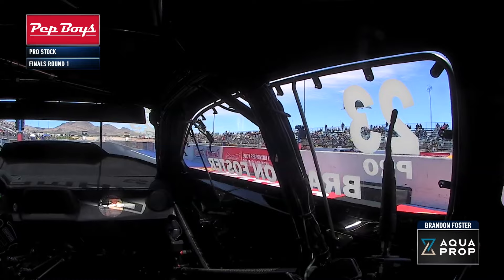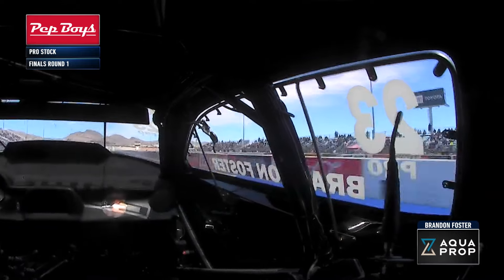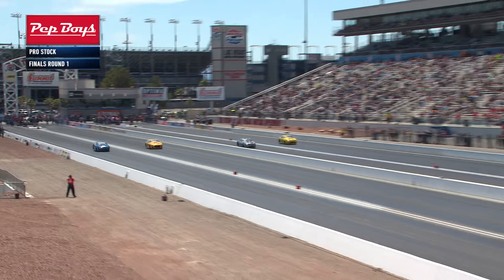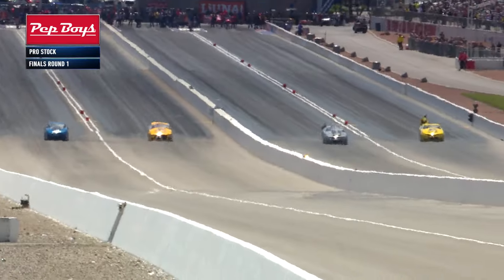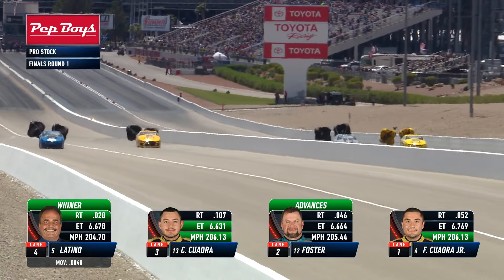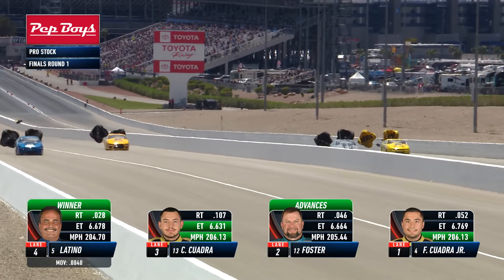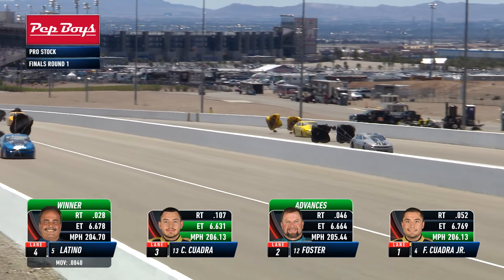Bringing out the window of Brandon Foster's KB-type Aquaprop Camaro. He's pulling gears out there - a good looking four-wide group of pro stock eliminator entries. As we go down to the stripe it will be Eric Latino and Foster advancing. And look at the two reaction times for Brandon Foster - that is his best light of the season with a .046.